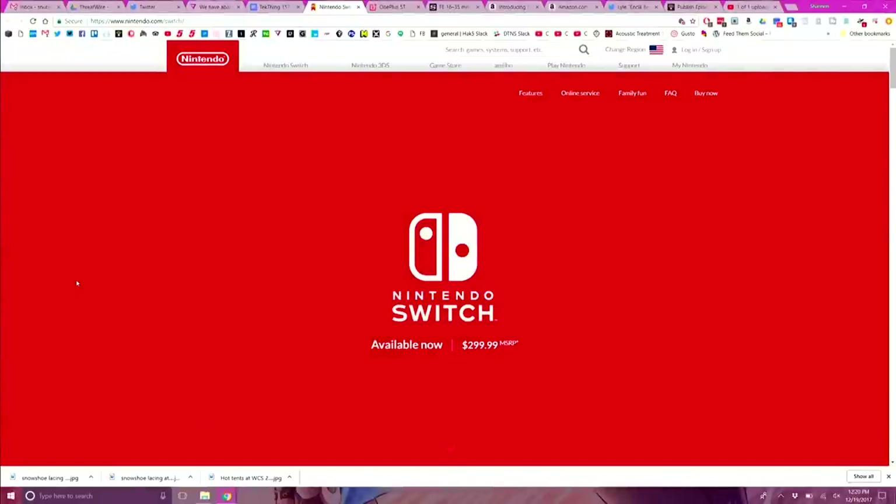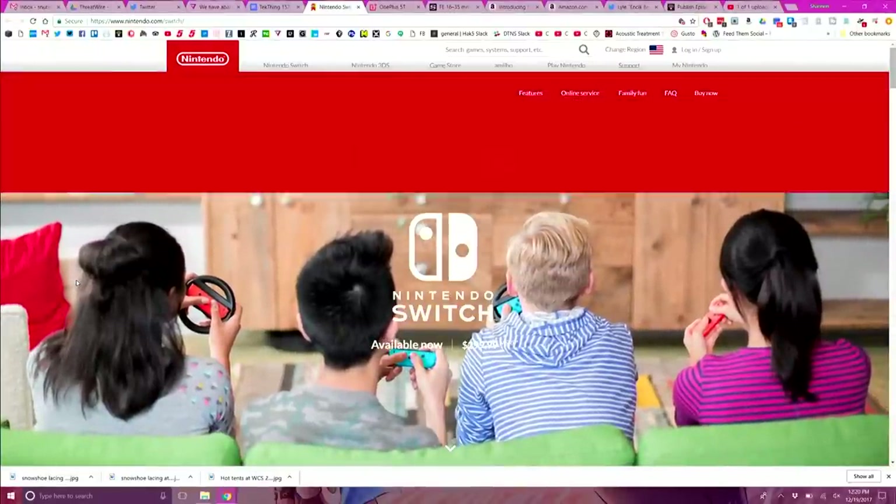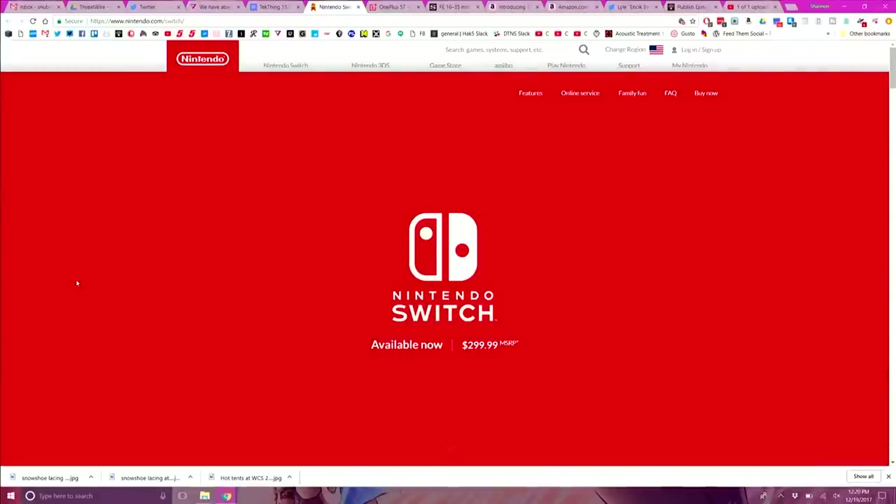Number two is the Nintendo Switch. I was super excited about this — it's a console, it's a handheld, it's the great-grandson of the Game Boy — which could have been an epic fail, but it wasn't. It has long-lasting battery, an excellent growing list of games including the indies. It was an instant hit whether you're into mobile gaming on the go or sitting on the couch for a chill gaming session. Zelda is still my favorite. I'm in love with that game.